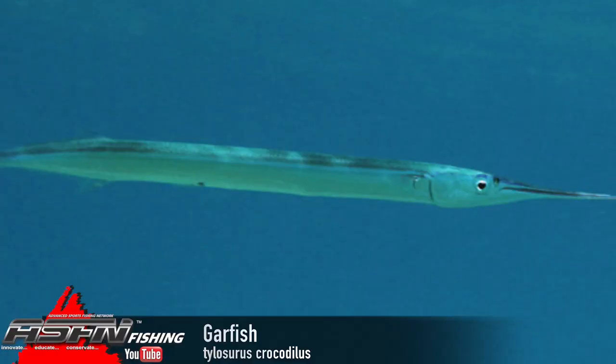They also call them garfish. Here in Durban they call them long toms, but across in the Bahamas they're known as hound fish as well — very very similar species. The scientific name is Tylosurus crocodylus, which is a nice easy one — you know where that's all coming from.